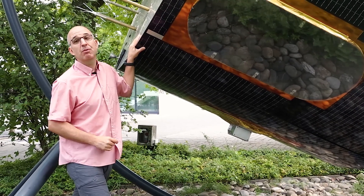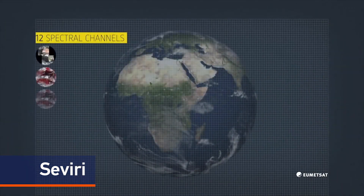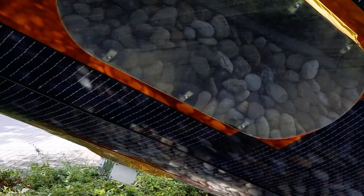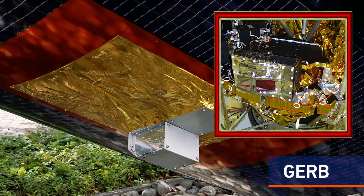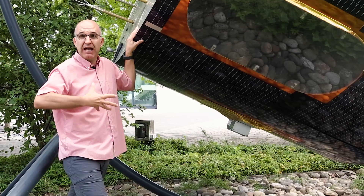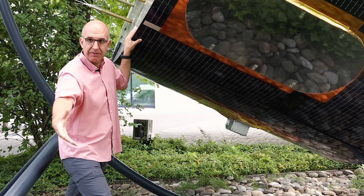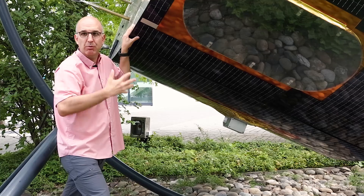There are two main instruments on board. SEVIRI is used to monitor the types of clouds, the temperature of the ocean, land and cloud surfaces. GERB monitors what we call the radiation budget — looking at how much of the sun's radiation that comes down towards the earth is radiated back out to space or reflected towards space.